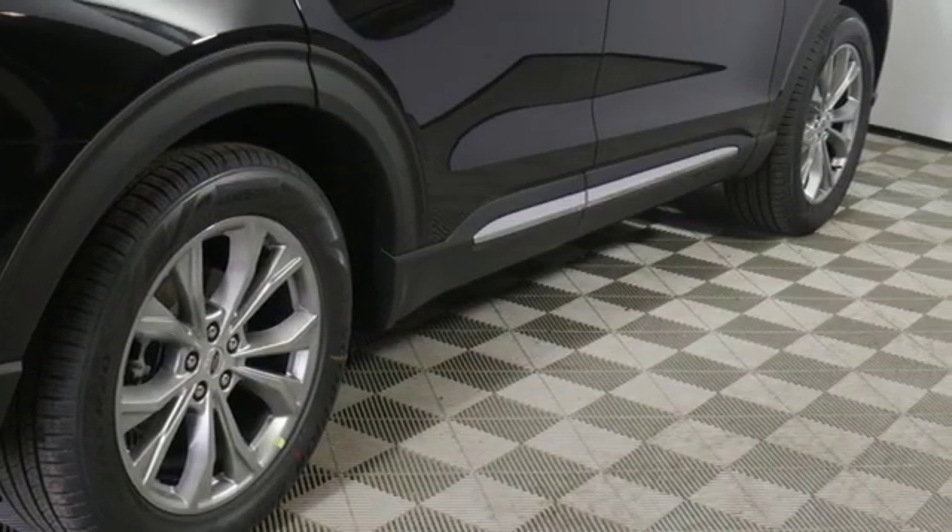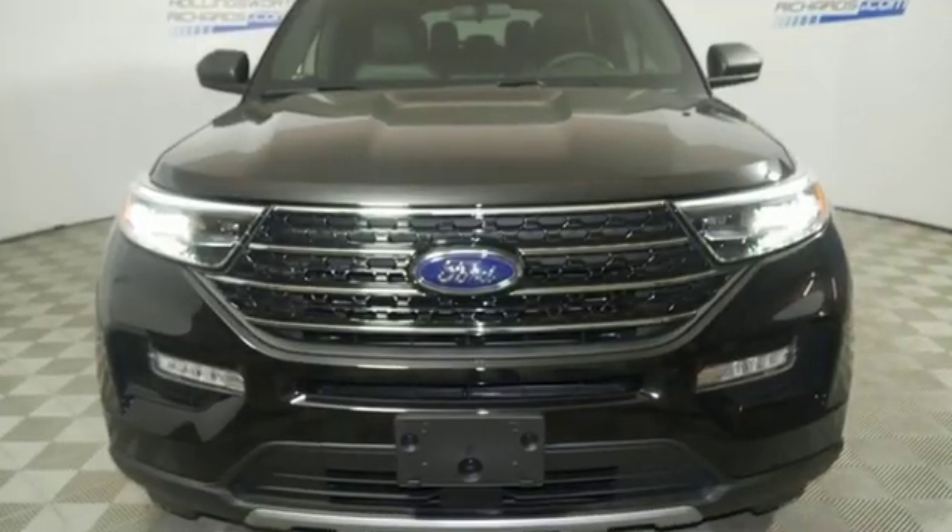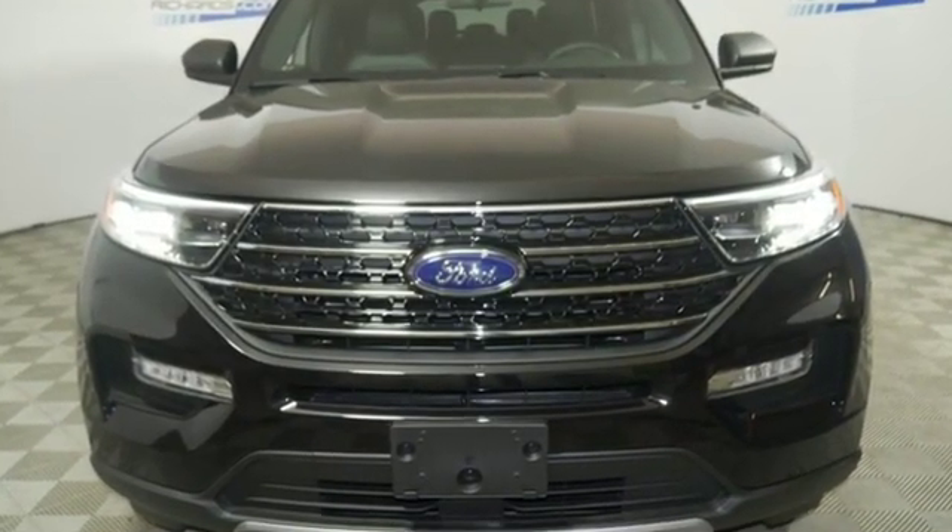Every generation has its Ford. This one's yours. Stop in for a test drive and make it yours today.